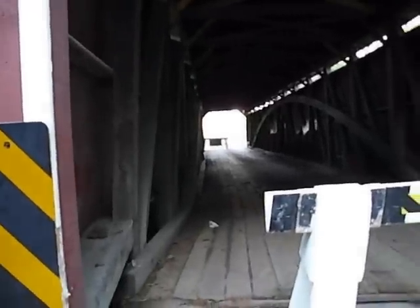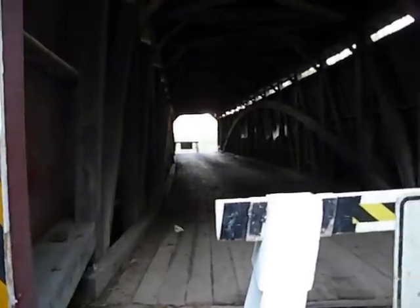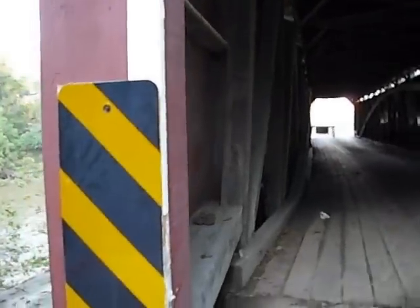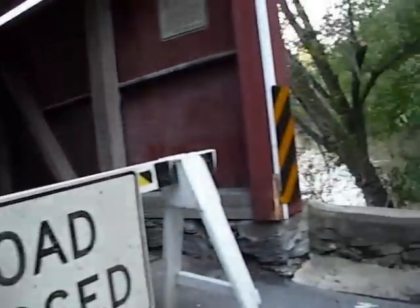I'm here at Pinetown Bushong Covered Bridge, just assessing the damage. If you look closely, you can see the way this wall is bowed — the water was clearly pushing against it.